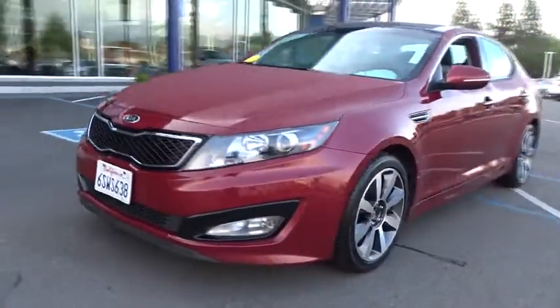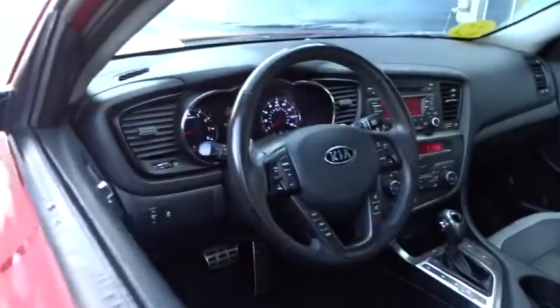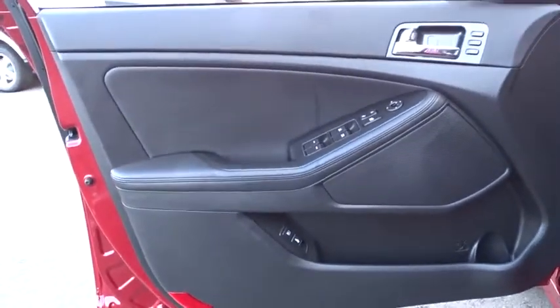traction control, anti-lock braking system, keyless entry, steering wheel audio controls, Bluetooth, leather-wrapped steering wheel, power steering, adjustable steering wheel, floor mats, cruise control,